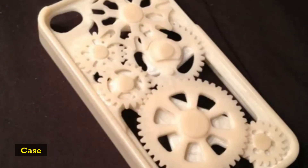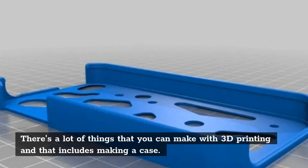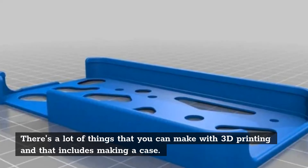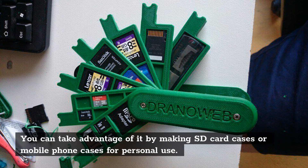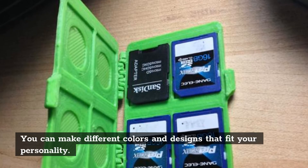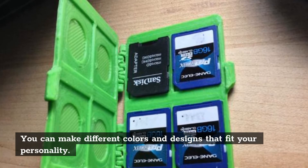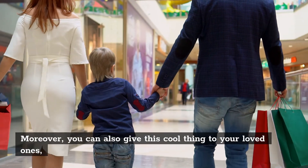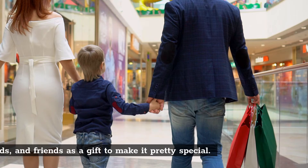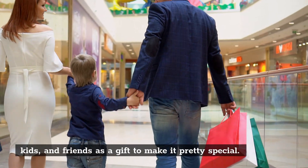Case. There are a lot of things that you can make with 3D printing, and that includes making a case. You can take advantage of it by making SD card cases or mobile phone cases for personal use. You can make different colors and designs that fit your personality. Moreover, you can also give this cool thing to your loved ones, kids, and friends as a gift to make it pretty special.